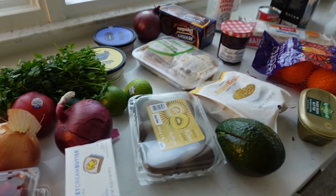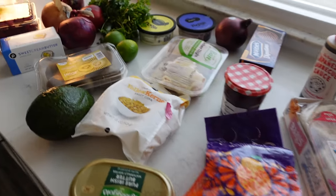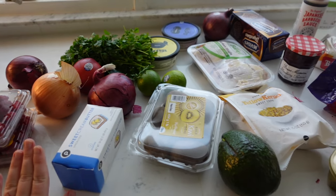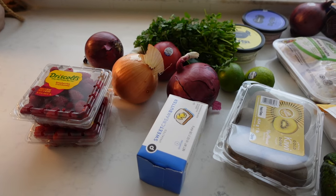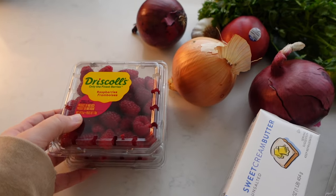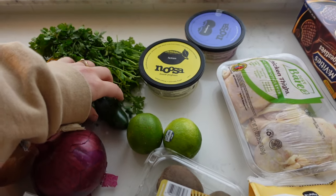Here is the little grocery haul — hopefully it'll last us a week. I'll get better at judging how much we need. For produce: I got some raspberries to add to the chia puddings and also for a fruit salad — it's so good with yogurt as a midday snack or dessert with ice cream. I got onions for pickling, cilantro, and jalapeño for the recipe tonight.